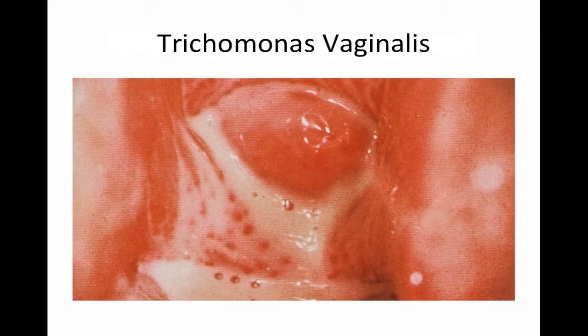Next, we move on to the discharge associated with trichomoniasis vaginitis. This is an infectious pathology with intense mucosal inflammation. Despite that, the majority of patients are actually asymptomatic. Some may come in complaining of increased discharge — usually a bit more than with bacterial vaginosis — along with some odor, dysuria, and even dyspareunia. On exam, the mucosa is intensely erythematous, sometimes with petechiae, giving rise to the term 'strawberry cervix.' You'll also see a profuse frothy discharge that pools in the vaginal vault.